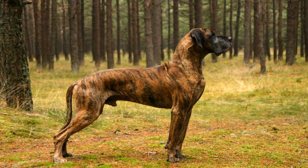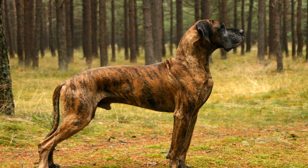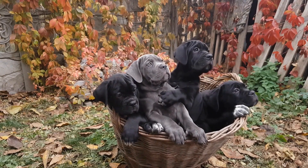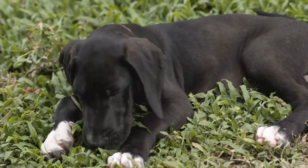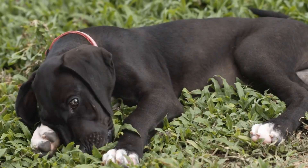A broad, loose side-to-side tail wag is generally a sign of happiness and excitement. It's the kind of wagging you would observe when you arrive home after a long day and your Great Dane is delighted to see you. The tail sways rhythmically from left to right, showcasing pure happiness and contentment.